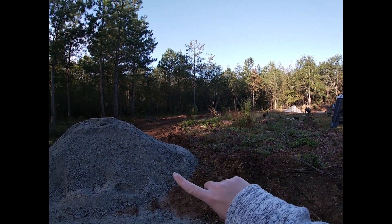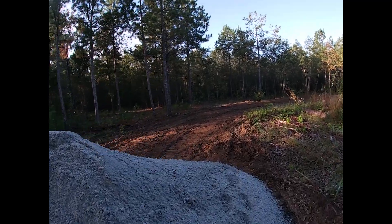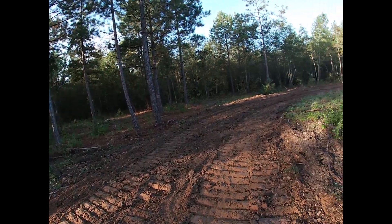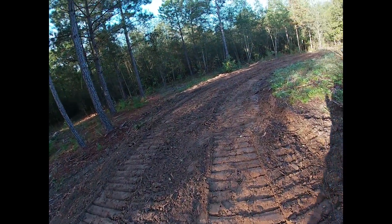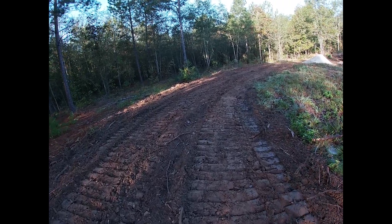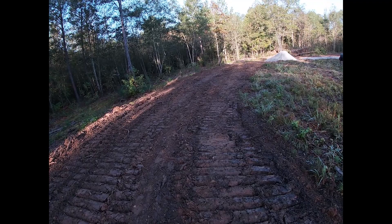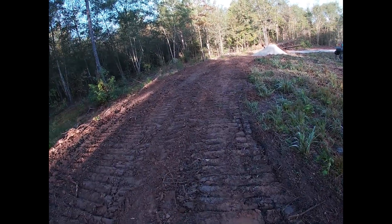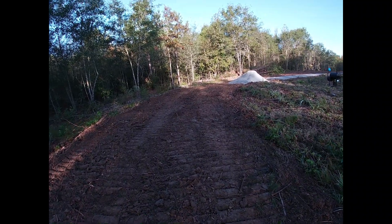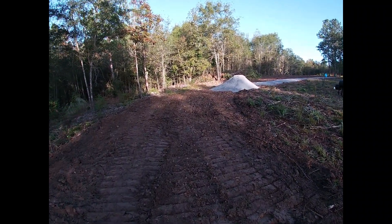There is one of the piles and there's the second pile that we're going to use to finish off the loop of the driveway. This was just dozed so it's really soft back here, and they would have definitely gotten stuck — they did spin a little bit at the front of the driveway. They said there was just no way to make this turn without getting their truck stuck, so we're going to wait for it to dry out and then spread this gravel ourselves with our tractor.